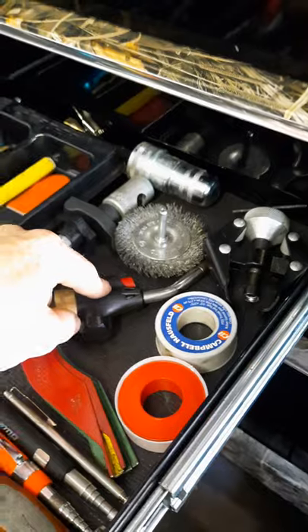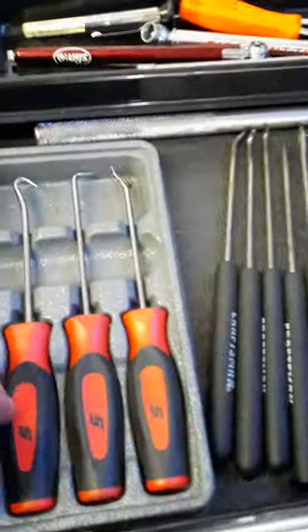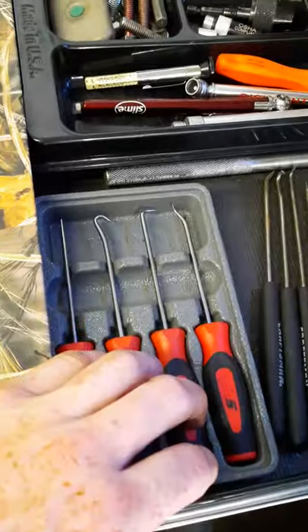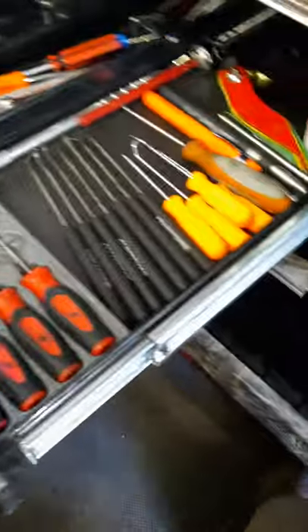Brake gauge, torch, Teflon tape, magnets, extra picks. I try to use these picks before I use the other ones because I've broken these before - I had to wait a month before I could get a new pick. Yeah, it's tough.